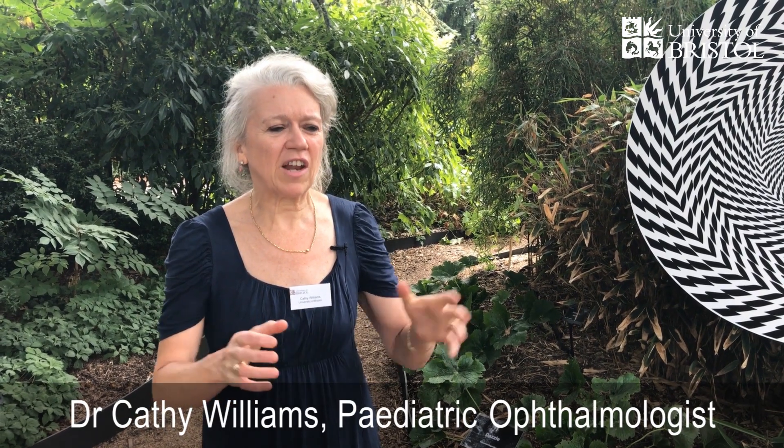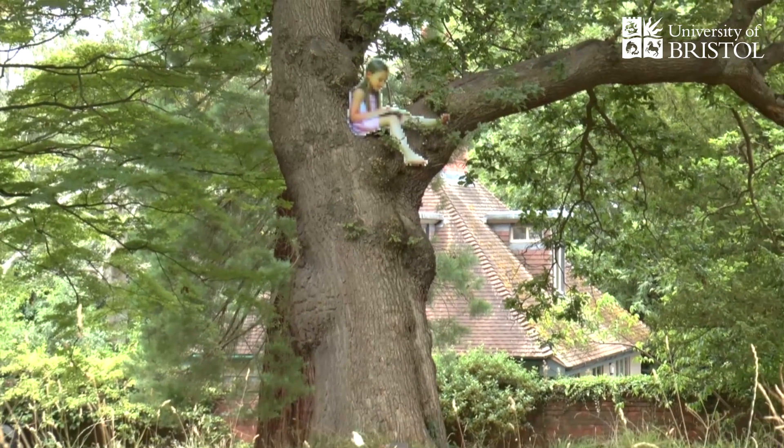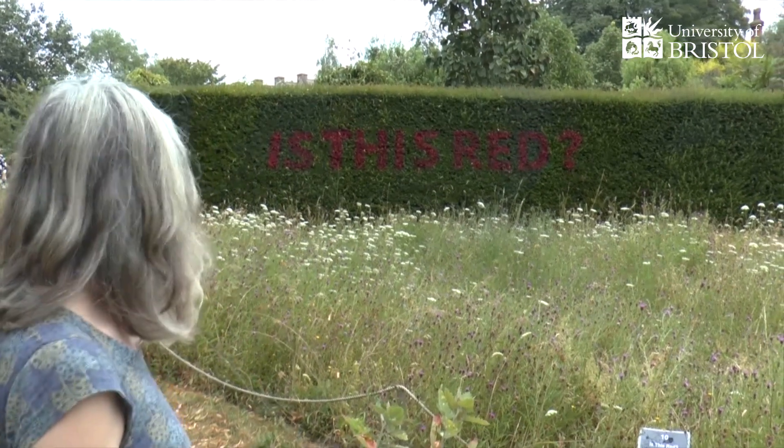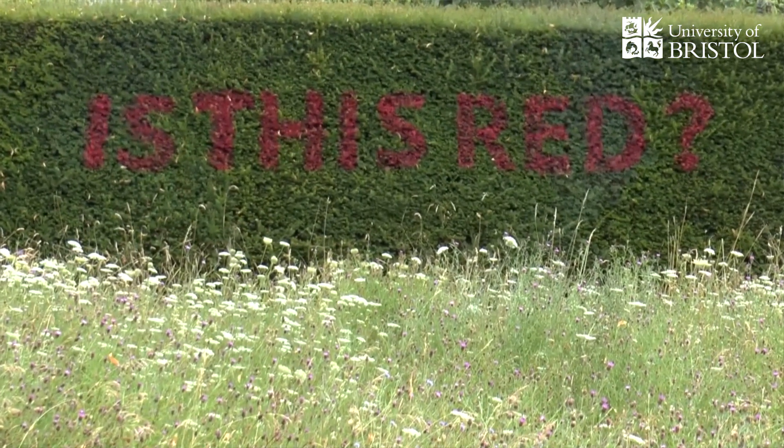People think that our eyes are just like little cameras that take a snapshot, but it really isn't like that. I work with children for whom their vision processing doesn't work very well and they can have real difficulties day-to-day. Because it's so hard to explain the difficulties they're having to teachers and family members, it makes it very hard to get help for them. Using art, science, examples from the animal world, and artificial intelligence to illustrate the limits of vision processing can help communicate what we're talking about when trying to help patients with poor vision.